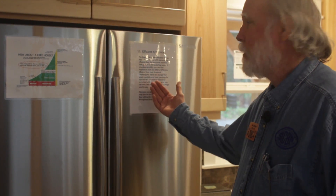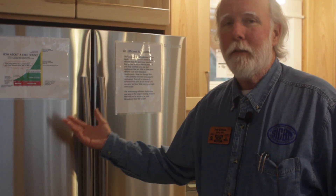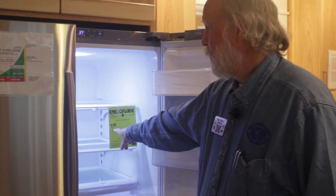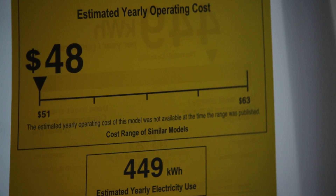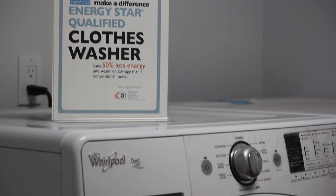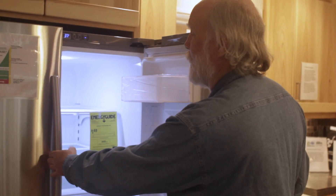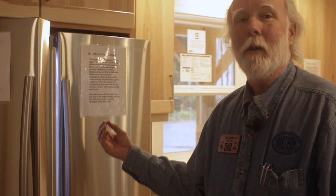Step number 10 in the pursuit of a net zero energy home is efficient appliances. Energy Star is a good place to start, but Energy Star only requires that the appliance be 15 percent more efficient than the standard. In this size of refrigerator we could beat Energy Star and use $77 a year in energy — but that's not good enough. We've got to go beyond that and find the most efficient appliance in its category. This refrigerator costs no more than the other, has all the bells and whistles, and is a beautiful refrigerator — but it uses less energy. Shop for your appliances carefully.